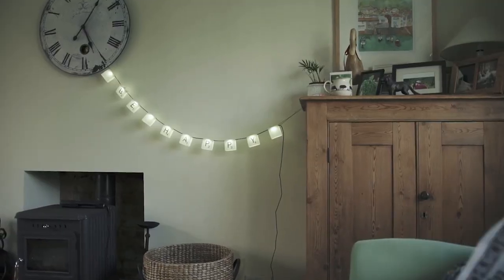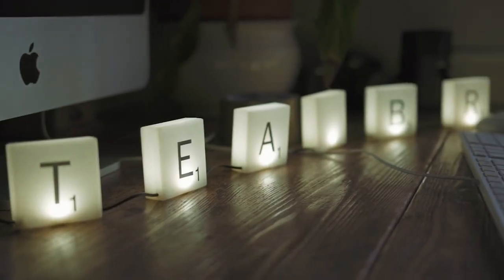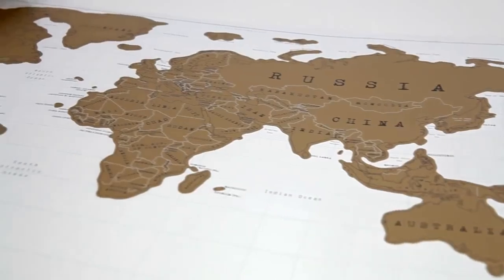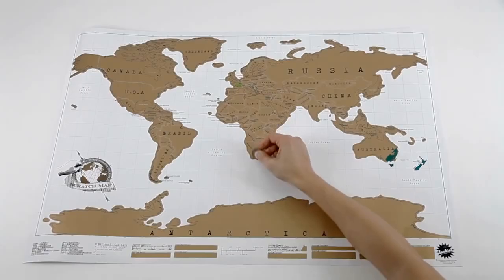Speaking of Scrabble, why not add some alphabetic flair to your living room with the Scrabble light set, which you can use to spell whatever you want. Mark wherever you've been on earth with the scratch map and watch as your travels change the world — or at least the color of the world map.